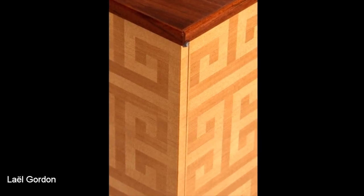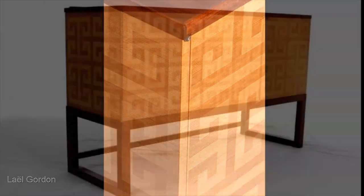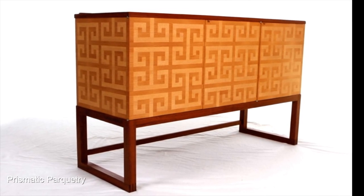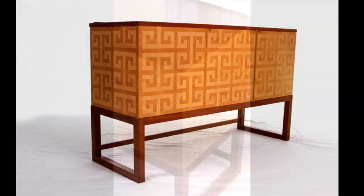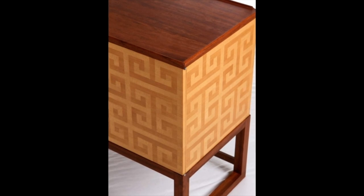Lael Gordon treats each cabinet he builds like an extended experiment. Recently he's been innovating with what he calls prismatic parquetry — veneer patterns created with a single species of wood, their contrasts applied simply by shifting the orientation of the grain.